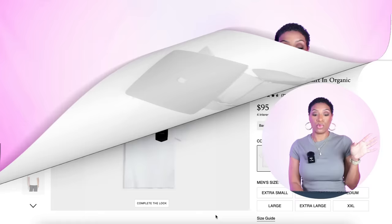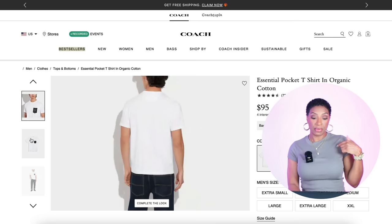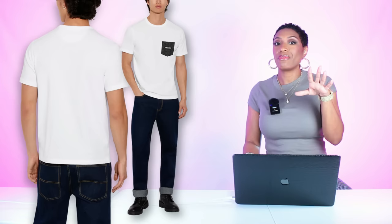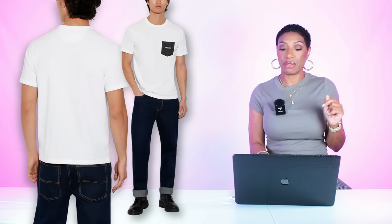If you want a different take on the top, there's a Coach top in white — just a white tee with a little logo pocket in black that says Coach. It's not exactly the same but it gives us the same vibe: a clean white background with a little pop of black. This one is $95 and comes in sizes extra small to double extra large.